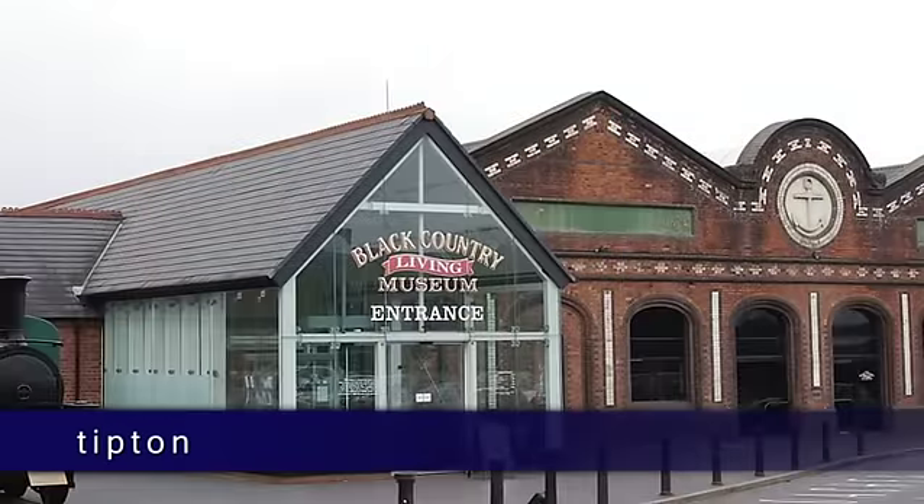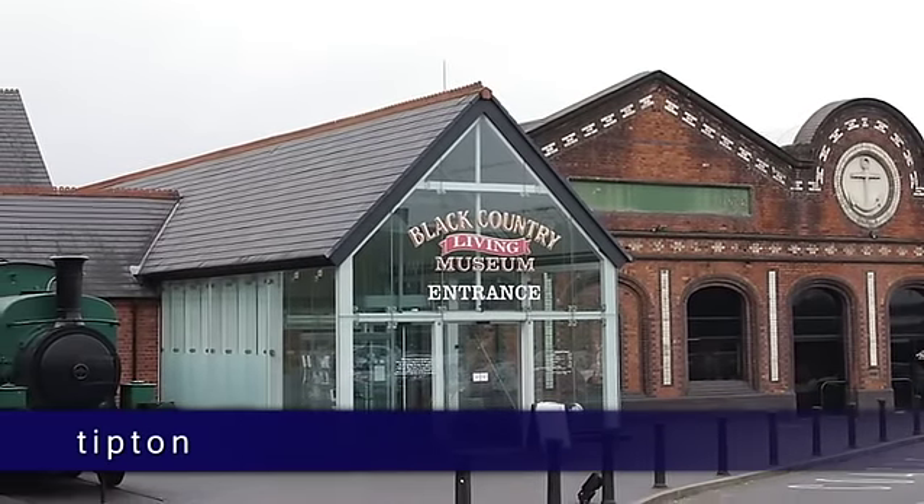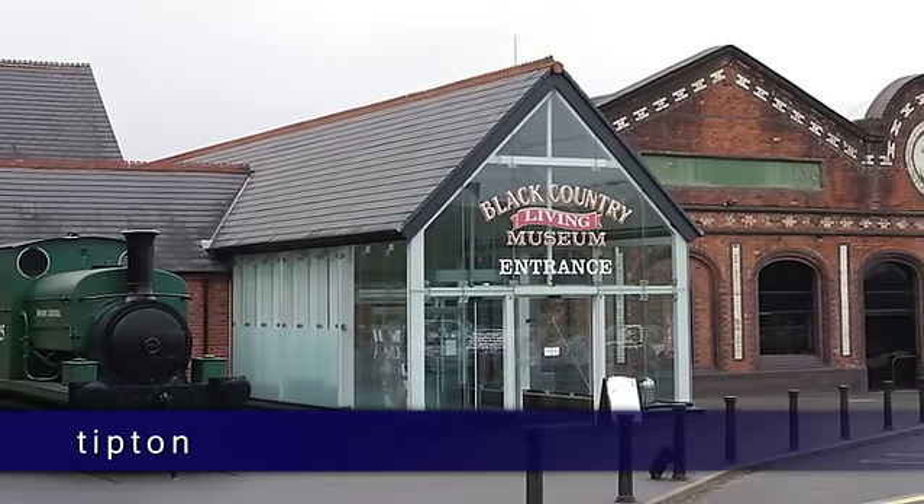Meanwhile, the Black Country Living Museum is a short distance to the south, offering 26 acres of historical events and information about the world's first industrial landscape.